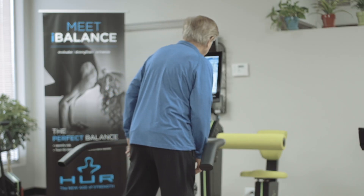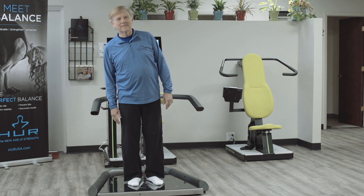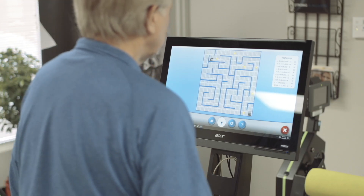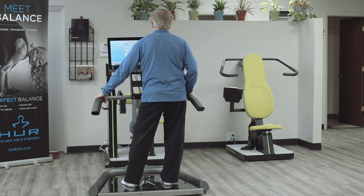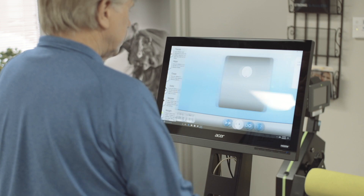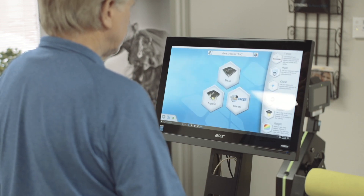The iBalance training mode tests range of motion, weight shift, and stabilization using game-style exercises that stimulate the brain, build the core, and retrain muscle memory. The iBalance results reporting is powered by HerEye's signature smart touch technology.